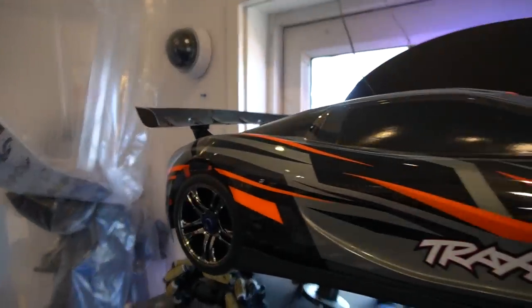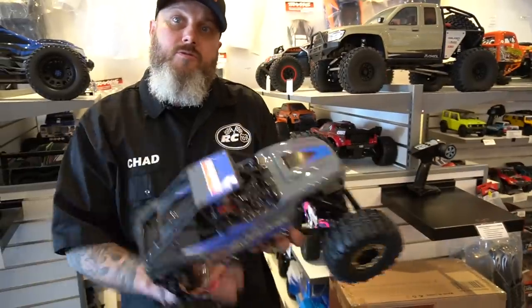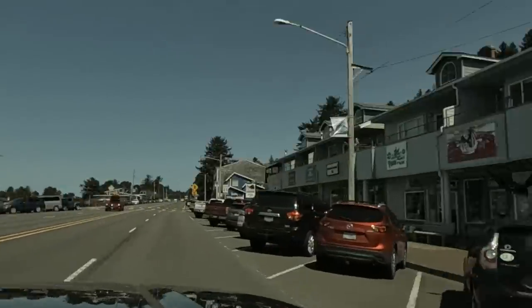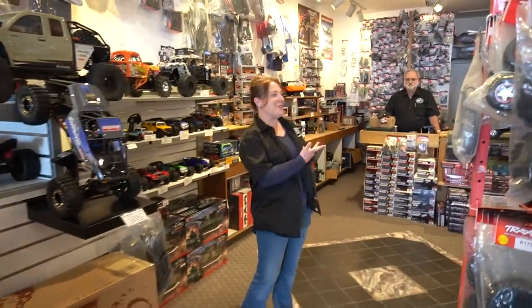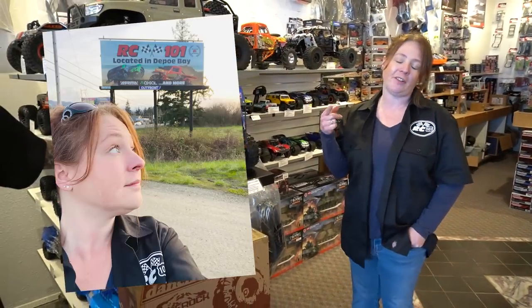That is the fastest production RC car in the world out of the box. How fast does it go? Zero to 60 in 2.4 seconds, zero to 104 — tops off at 104 miles an hour. We don't sell a lot of those, but I just think it's cool that we have one that can go that fast. How can people best find your shop? We're located right in Depot Bay on the main strip at 34 North Highway 101. Go to rc101andgifts.com or give us a phone call. And we just put up a billboard today — if you're going by Grand Ronde at Spirit Mountain, you'll see our billboard there.